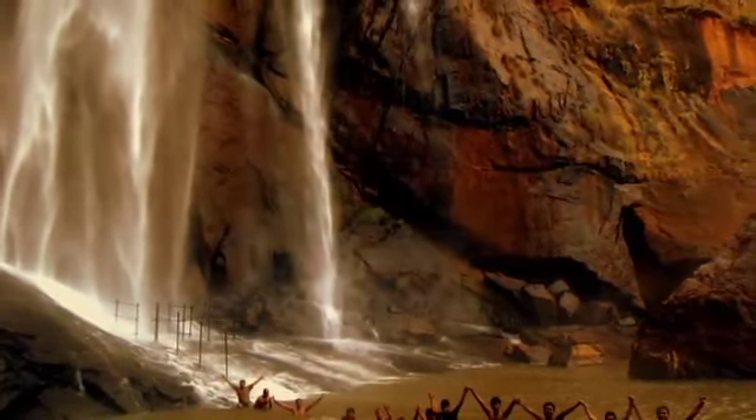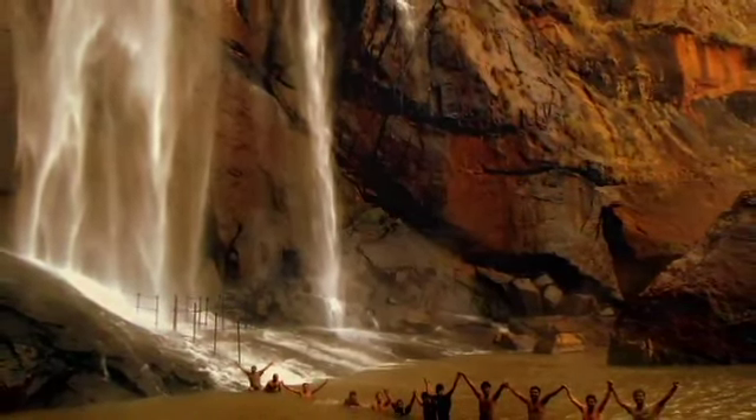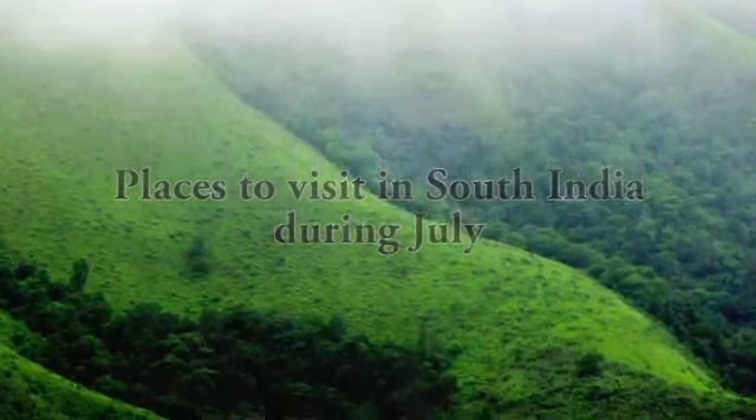The beauty of South India lasts throughout the year, but monsoons see some places take on an ethereal quality. Here is a list of a few top places in South India you should visit during monsoon.